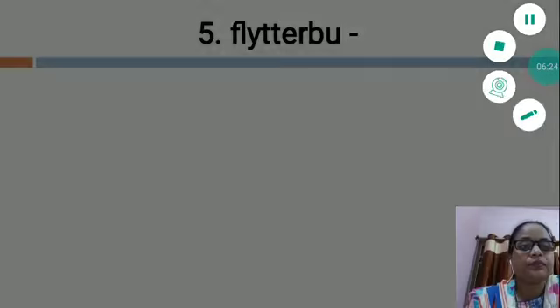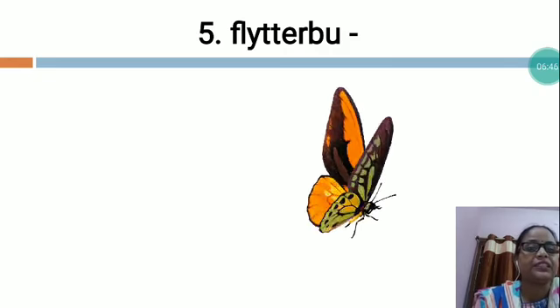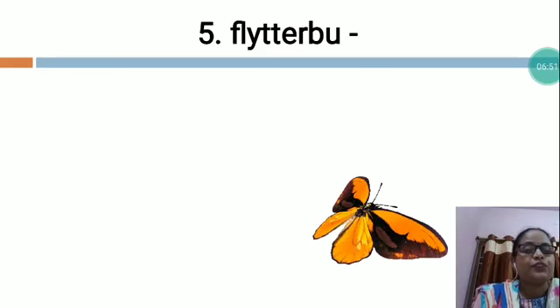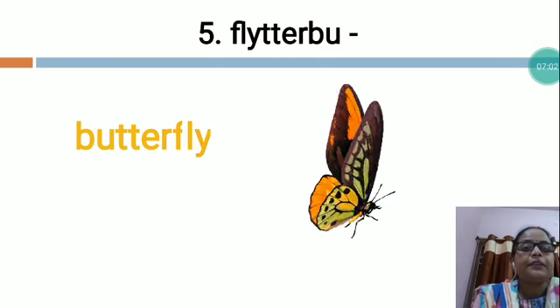Now the next is F-L-Y-D-E-R-B-U. In this word also, the letters are not arranged in the proper sequence. So you will have to arrange all the letters in the proper sequence and make a meaningful word. This is butterfly. What is the spelling of the butterfly? B-U-T-T-E-R-F-L-Y. Butterfly.